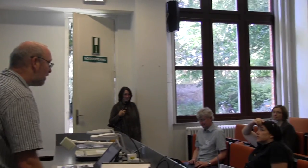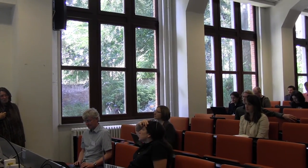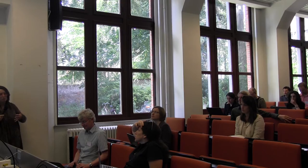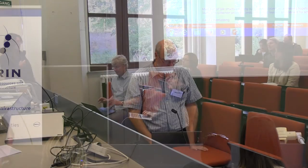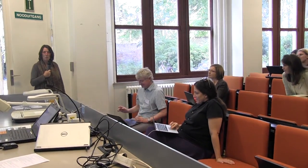Any other questions? One question: could we have the slides? Yes, the slides are going to be collected and made available on the website for this event — trying to upload them now. Work in progress. I would like to thank the speaker.